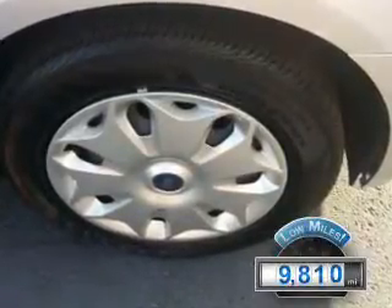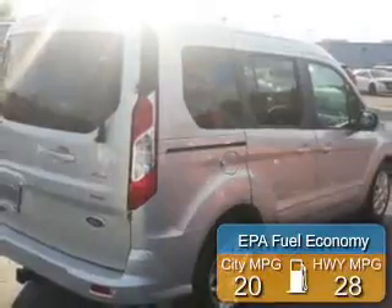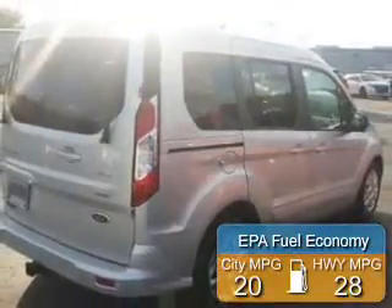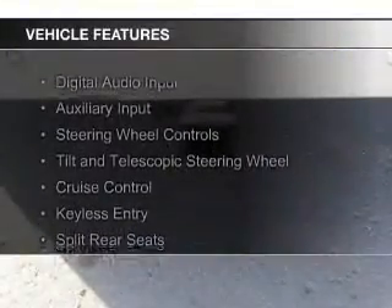With fewer than 10,000 miles, this vehicle is like new. Great fuel efficiency saves you money by requiring fewer trips to the gas station. The features include digital audio input,